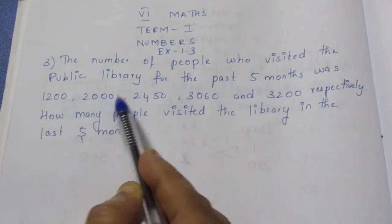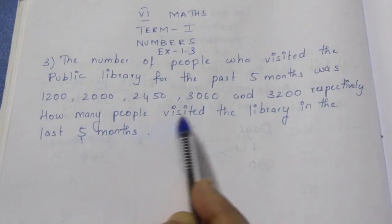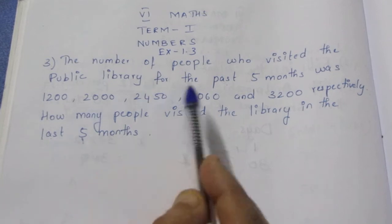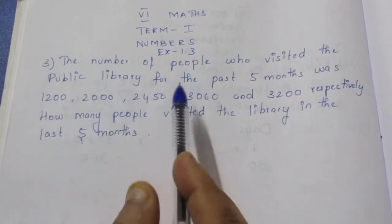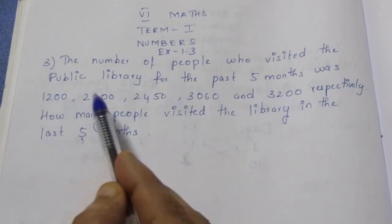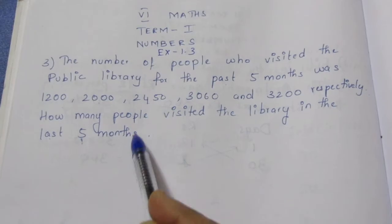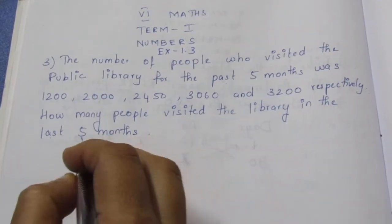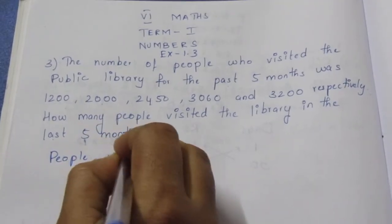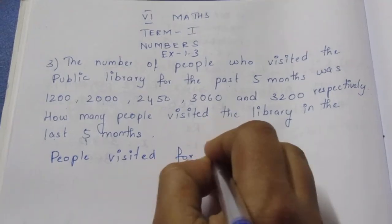Every month of the 5 months, we have to find the total. How many people visited the library in the last 5 months? We have to add the total of 5 months. Let's see the people visited for the last 5 months.